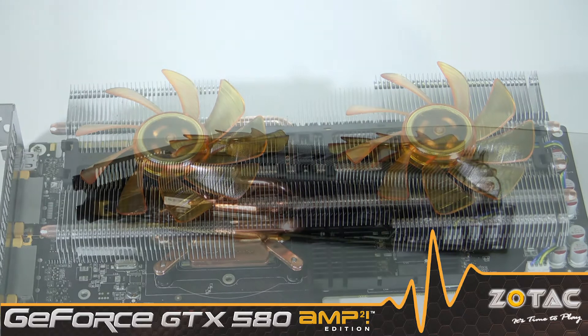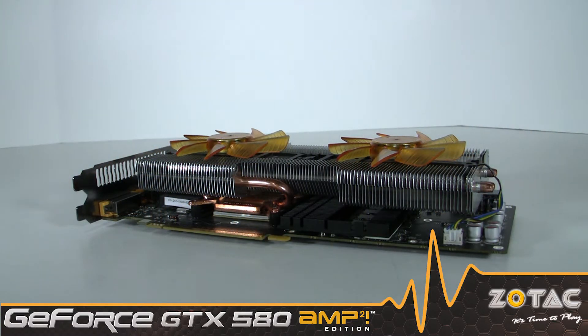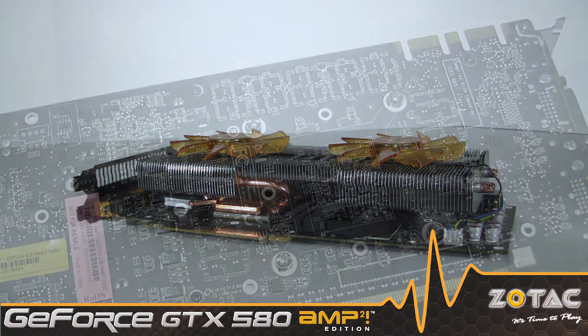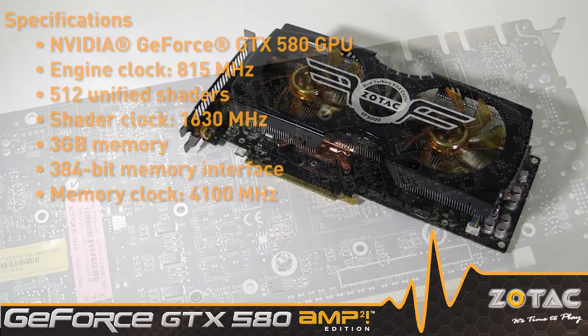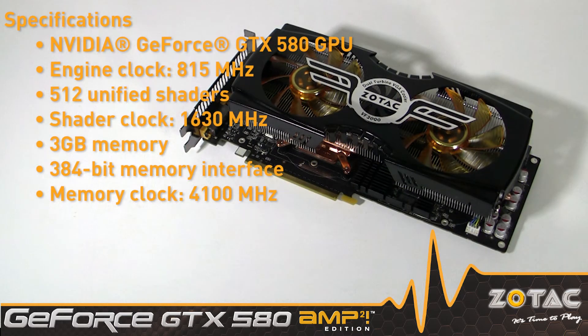The card isn't just a standard GeForce GTX 580 with a fancy cooler. We packed another surprise under the heat sink. We've gone beyond the reference design and equipped the card with more graphics memory for a total of 3 gigs. We round out the customized card with overclocking that pushes the GPU and memory to its limits to extract every ounce of performance available.